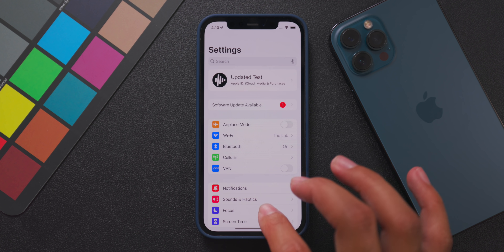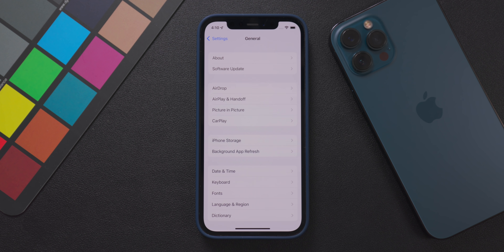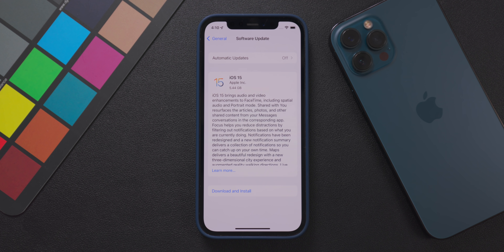Yo, what's up guys? It's Jeff from Updated and today is the day. We have the official release of iOS 15, iPadOS 15, watchOS 8, and tvOS 15 being released to the public. So in today's video, we are going to be discussing iOS 15 specifically and going over what devices are compatible, how you can install it onto your own devices, and also what new features and changes you should be looking for when you first get it installed. So let's get started.